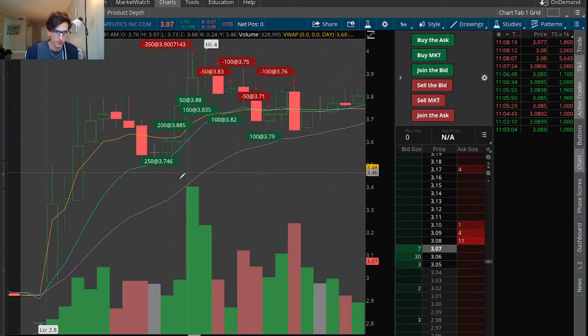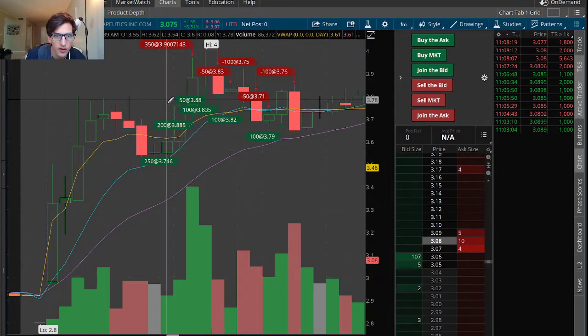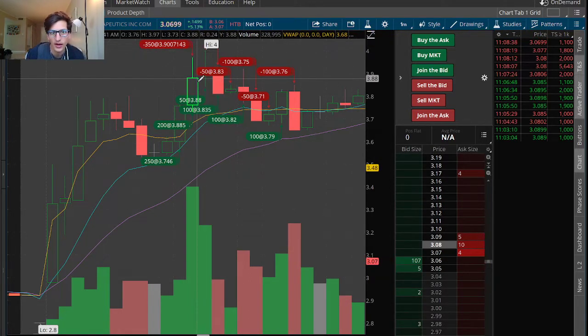It was a very beautiful setup — flat top breakout with support off the 9 EMA. I started adding, adding, adding. It broke out, and I took my profits in the high 80s to 90s.